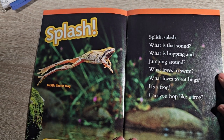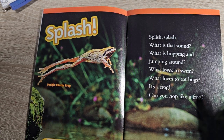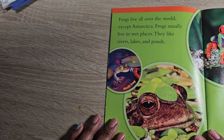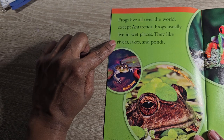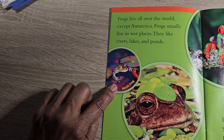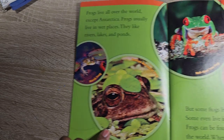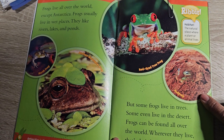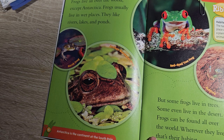Splish splash, what is that sound? What is hopping and jumping around? What loves to swim? What loves to eat bugs? It's a frog! Can you hop like a frog? Frogs live all over the world except Antarctica. Frogs usually live in wet places — they like rivers, lakes, and ponds. This one is a marsh frog, this one is an Andean marsupial frog, this one is a red-eyed tree frog, and this one is a bullfrog. But some frogs live in trees. Some even live in the desert. Frogs can be found all over the world — wherever they live, that's their habitat.